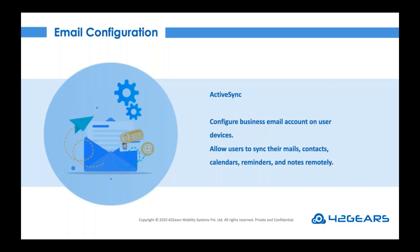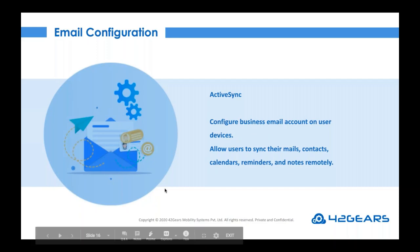Now let us move to ActiveSync email configuration. Cyber criminals use every opportunity to exploit weaknesses in cybersecurity. When an email account is configured in Exchange ActiveSync, device users can sync their mails, contacts, calendars, reminders, and notes remotely on enrolled devices. With ActiveSync, employees can have real-time access to information from a centralized database. To configure Exchange ActiveSync remotely on an enrolled device with SureMDM, IT admins can configure a profile with details such as host name and whitelisted IP address, similar to how application profiles were distributed.